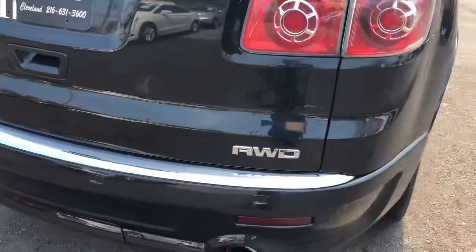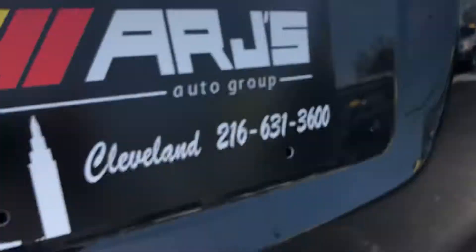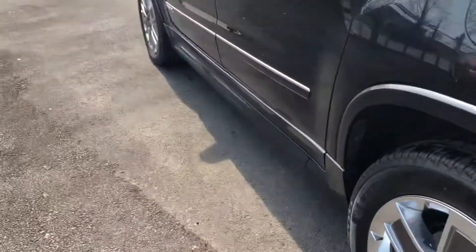All-wheel drive is automatic, requires no interaction. You have the rear sensors, dual exhaust. It does have a backup camera in addition to the radar sensors that beep when you get close to something.